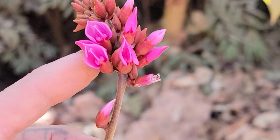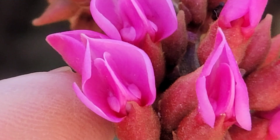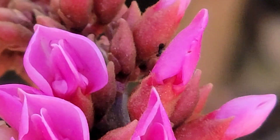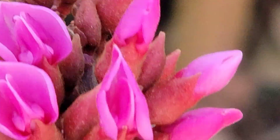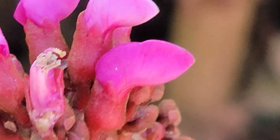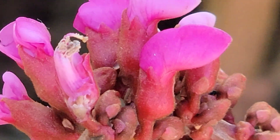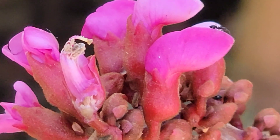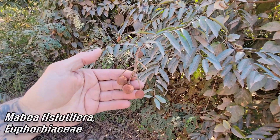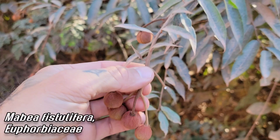Look at how those wing petals look and the inside of that banner petal — it creates a little chapel, a little sanctuary. I dissected a flower right there; you can see the stamens and the style behind them, all curled up, with a bunch of pollen on them.